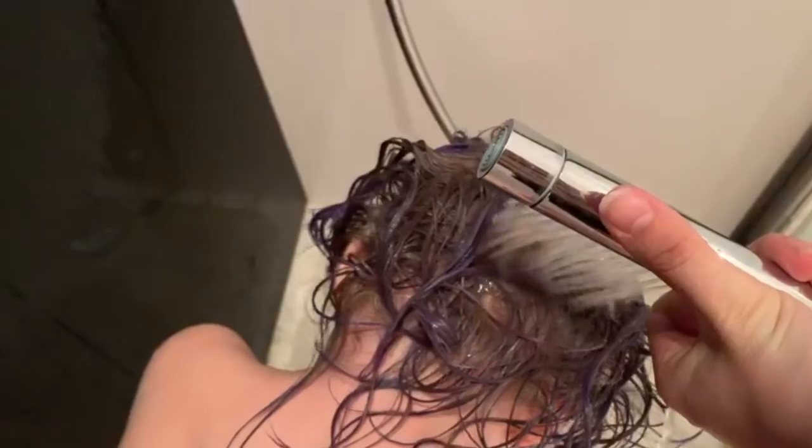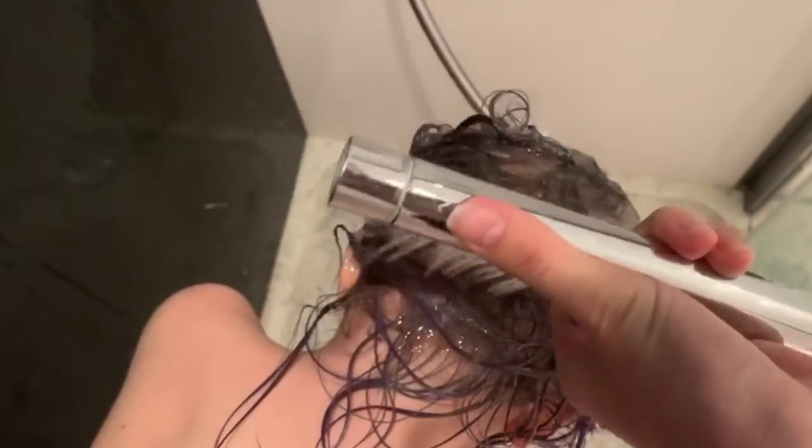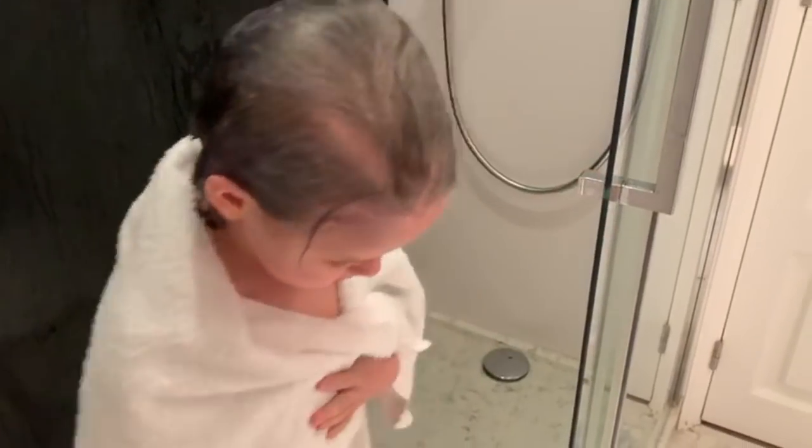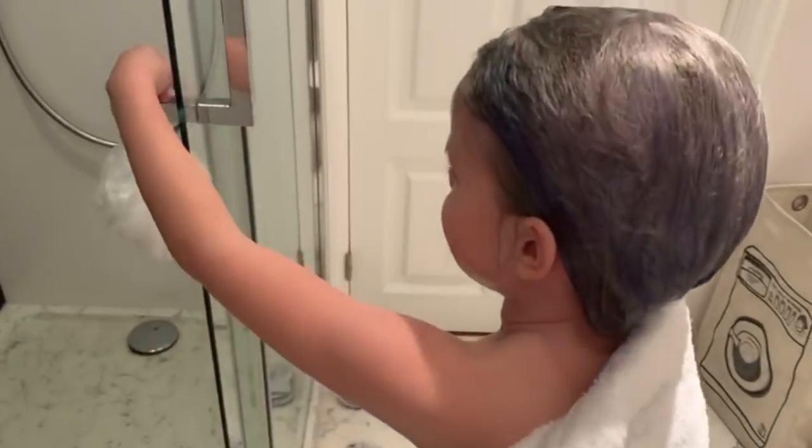I'm in the shower now because I'm gonna wash my hair. Now let's check out my hair — come on, let's go! I just got out of the shower.